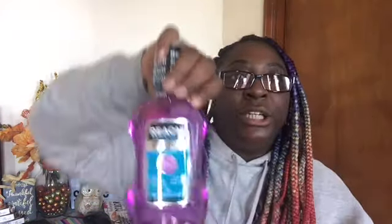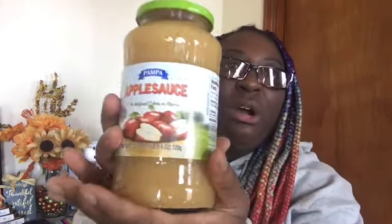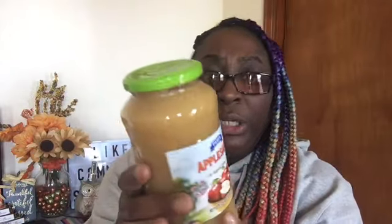Then I picked up another spray — my sister needed more mouthwash and that's the one I get her, she likes that one. And I picked up this big jar of applesauce — it's the Pampa applesauce, 25.4 ounces, which is one pound and 9.4 ounces. It's not the unsweetened one, at least I don't think so. I picked that up because my grandfather wanted it.